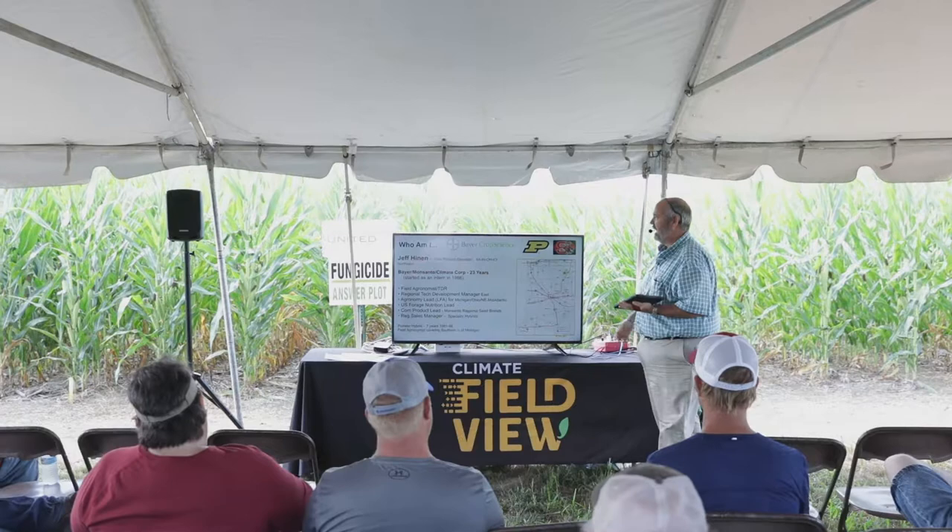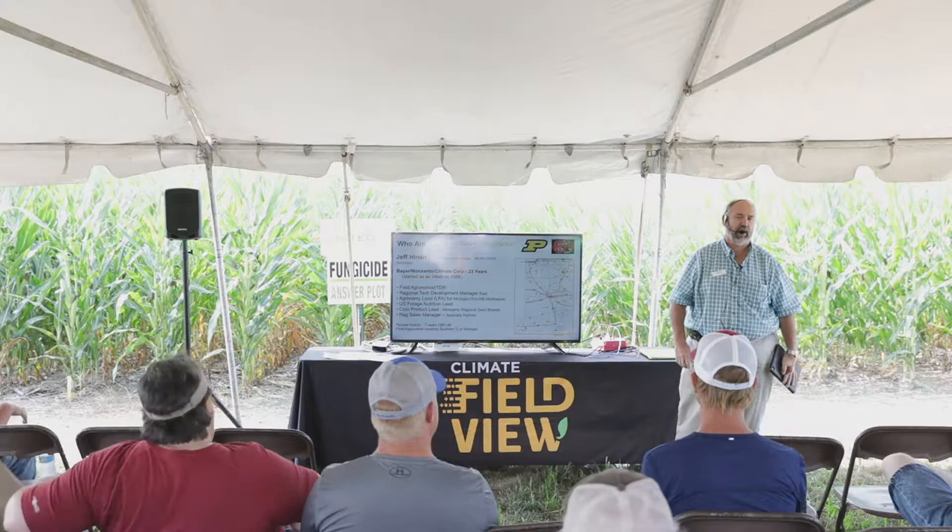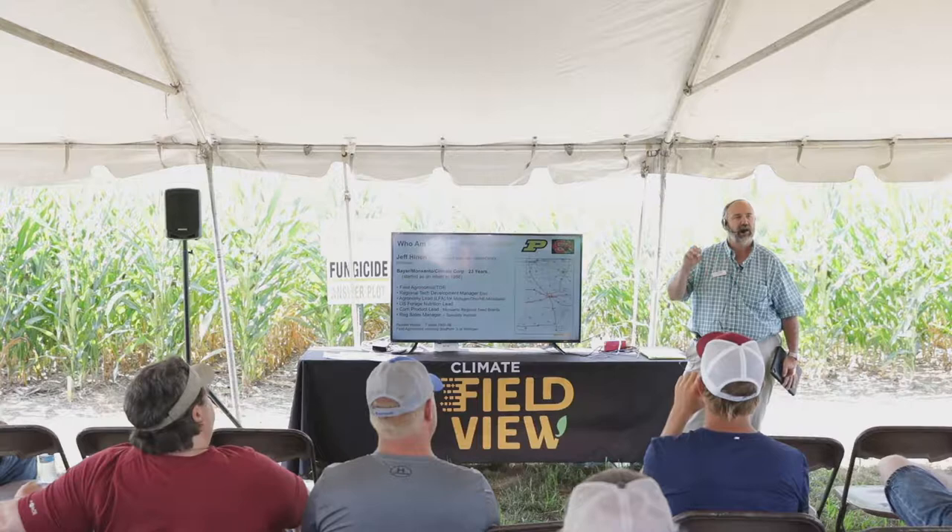My name is Jeff Hine. I am the field product specialist and agronomist for Climate Field View. I work with a lot of our research trials in Michigan, Indiana, Ohio, all the way to the East Coast.